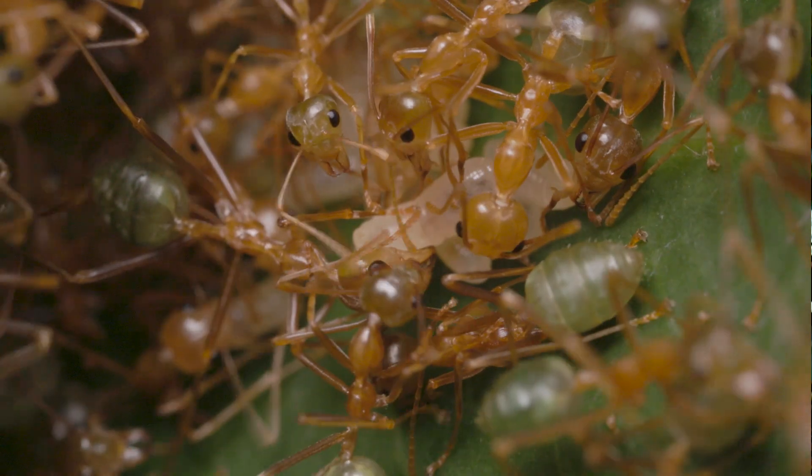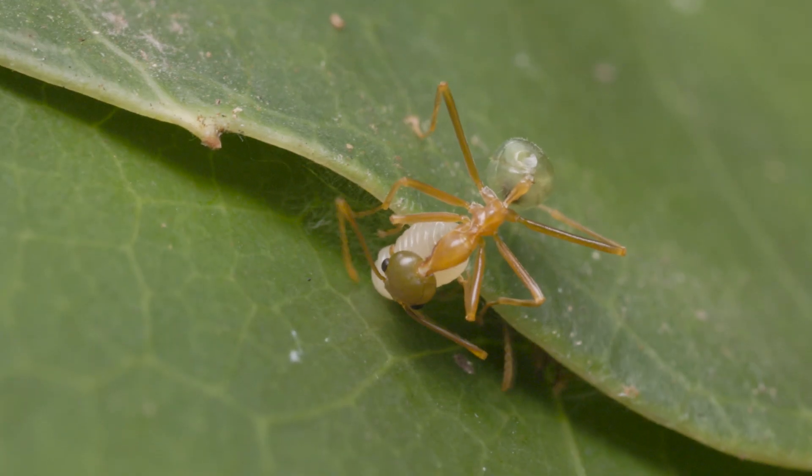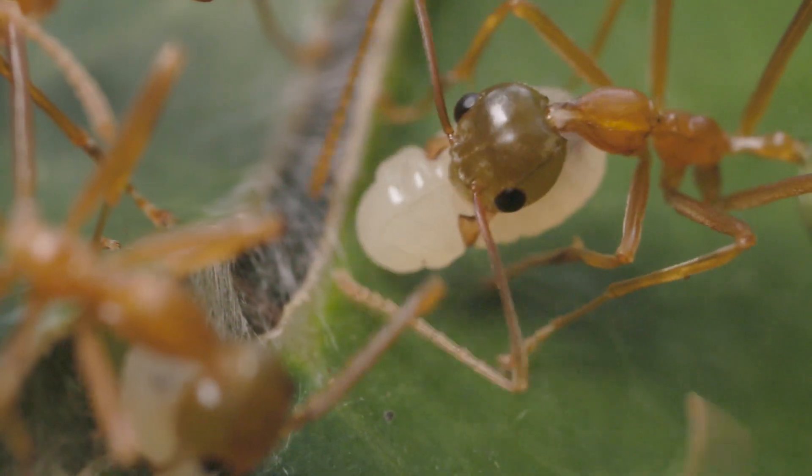Then it's time to apply the glue to hold the nest together — and where do they get it? Their little children make it. These nests are built with silk produced by green ant larvae, which are baby ants. They're not capable of crawling out here in their nappies and doing it themselves, so it's the job of the worker ants to transport them and apply them to the leaves where the silk needs to go.